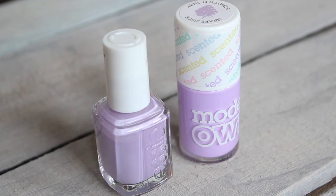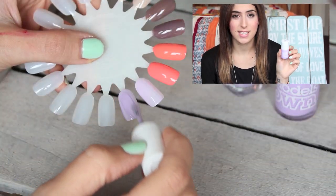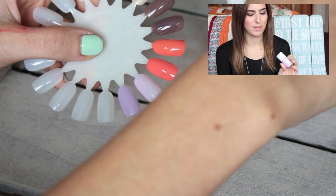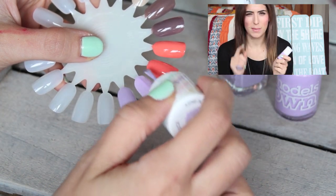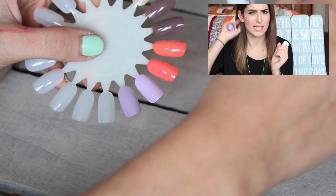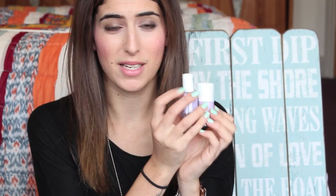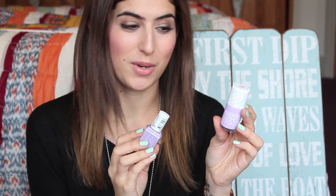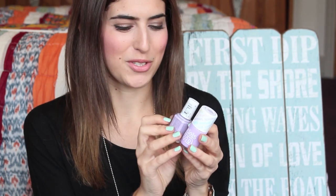The next Essie polish is Lilacism — such a blogger colour, a really pretty lilac as the name suggests, a lovely spring/summer colour. I don't have many lilacs so I really enjoy wearing this one. The drugstore alternative is from Model Zone — it's from their scented range, called Grape Juice, and it's about £5. The scented polishes are meant to smell like their name — you can scratch the top and sniff — though I gave it a big sniff and felt a bit sick from the chemicals! These two are really similar; Essie is a tiny bit darker. At £5 versus £7.99 for Essie, it's not a huge difference, but the Model Zone one is scented, so if you're into that, go for it.